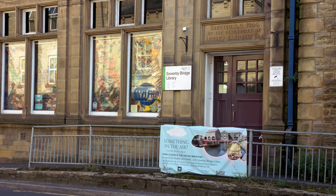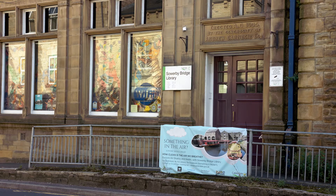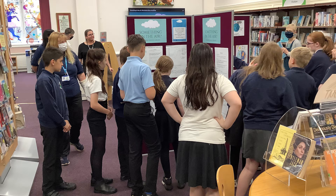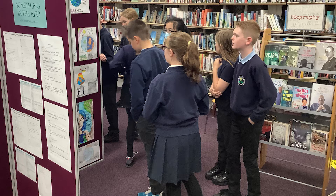The aim of the project was about engaging local residents to come in to our beautiful local library and use our resources and services, and see that it's a place where research is conducted and you can find out more about things. It also was on the back of Sowerby Bridge having been designated an air quality management area.